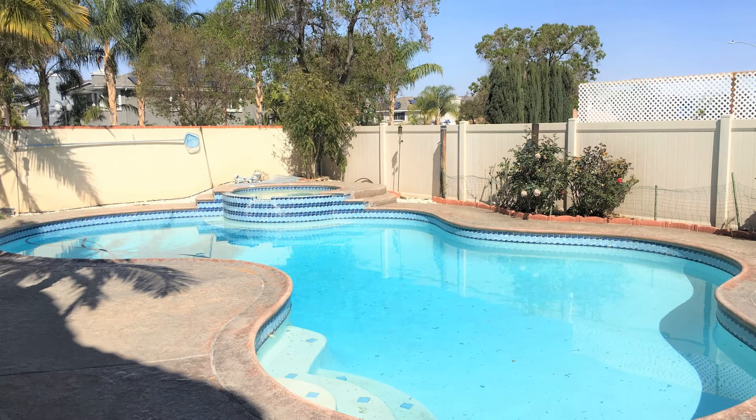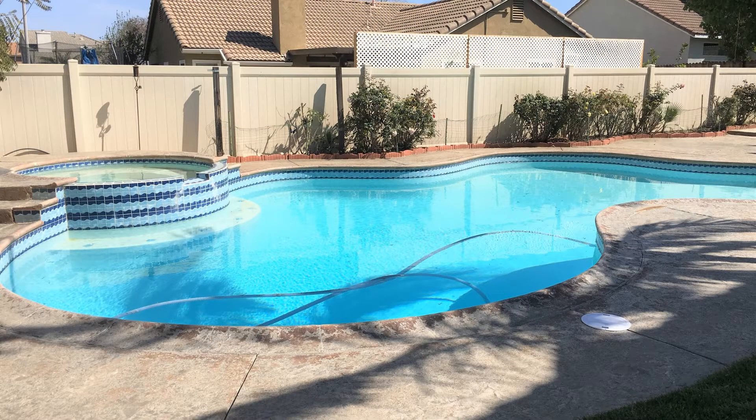The backyard offers a covered patio with barbecue, seating table and chairs, and a beautiful pool, great for cooling off on hot summer days. This may be the perfect property for you.